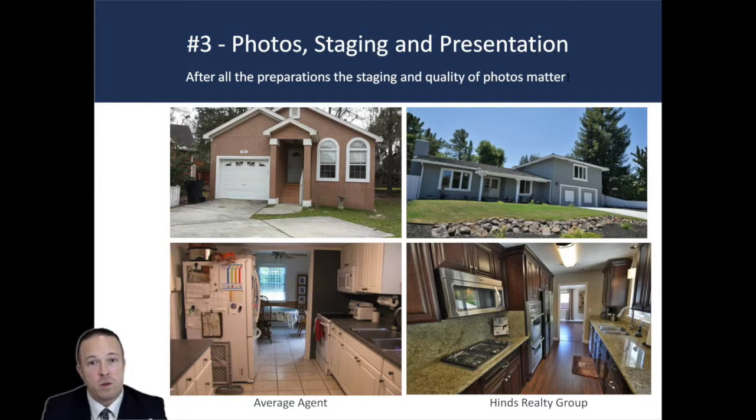Bottom left corner — beautiful kitchen, tile, countertops, all the goodies. But look at the refrigerator, full of clutter. It's normal if you're living in the home, but when you're taking photos for sale, you want it to look perfect. Now look at the picture to the right. It's just prepared — staged, looking pristine, ready for the photo. Those are the times where the details meet dollars. That's the perfection you're looking for.